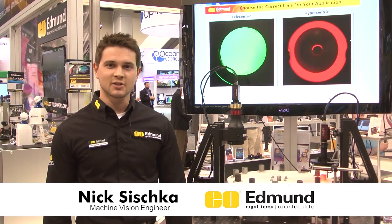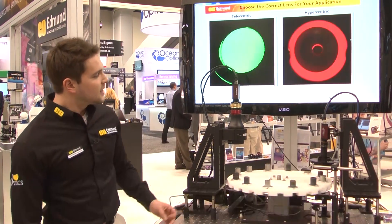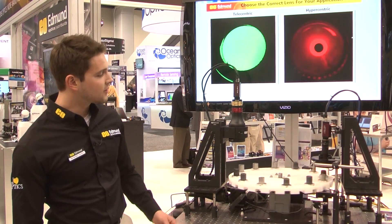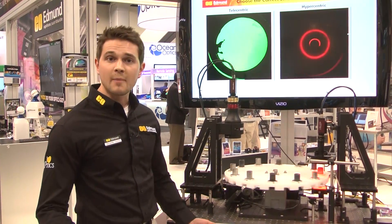My name is Nick Sischke. I'm a machine vision engineer at Edmund Optics. The demo I'm showing today is on some of our machine vision capabilities. Keeping in the theme of our trade show — where do your optics go.